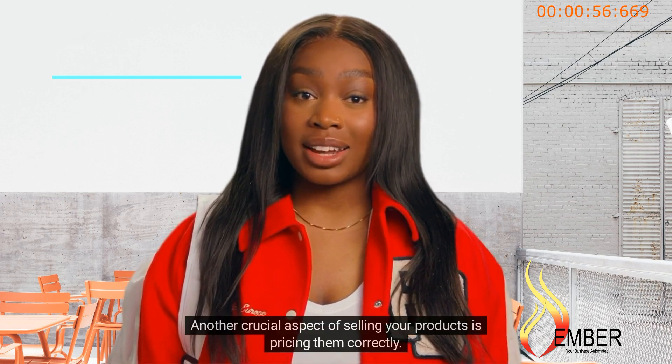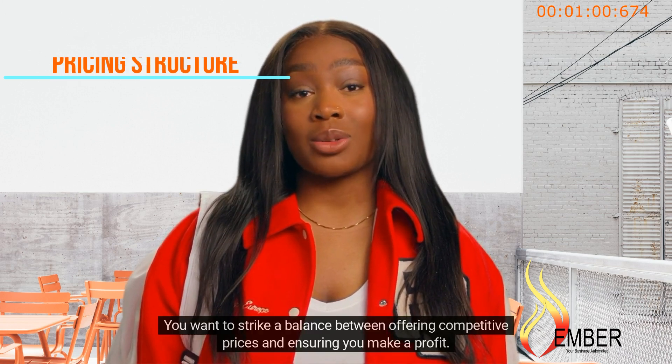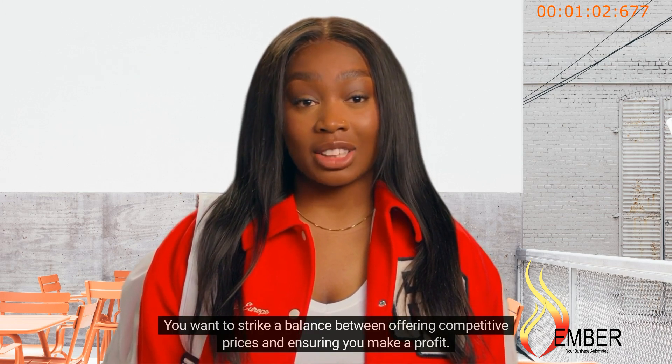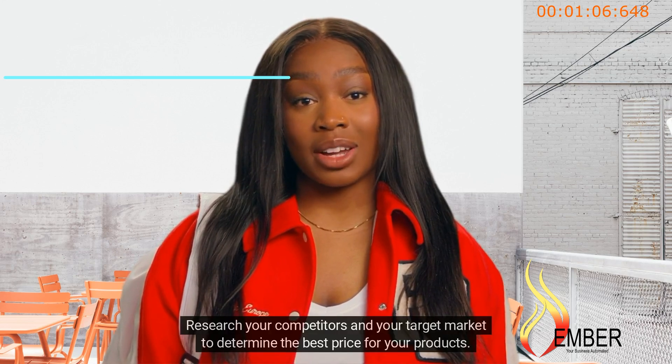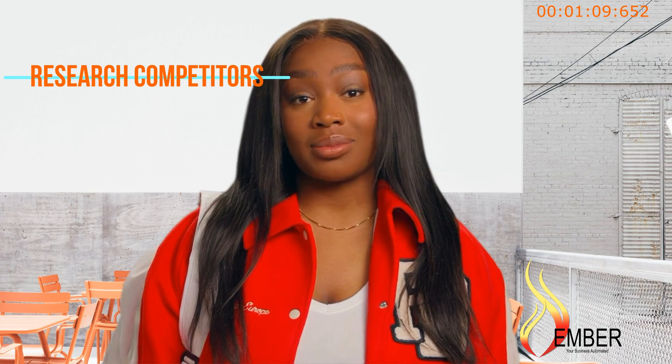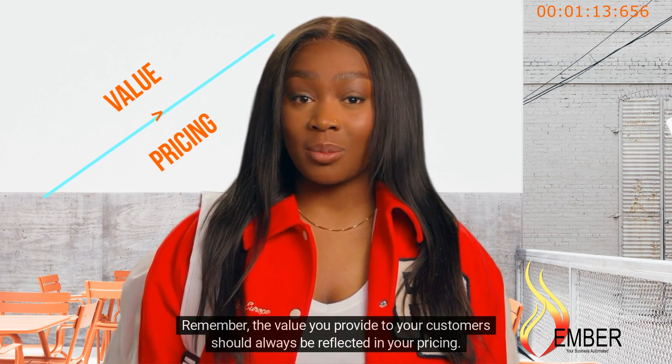Another crucial aspect of selling your products is pricing them correctly. You want to strike a balance between offering competitive prices and ensuring you make a profit. Research your competitors and your target market to determine the best price for your products. Remember, the value you provide to your customers should always be reflected in your pricing.